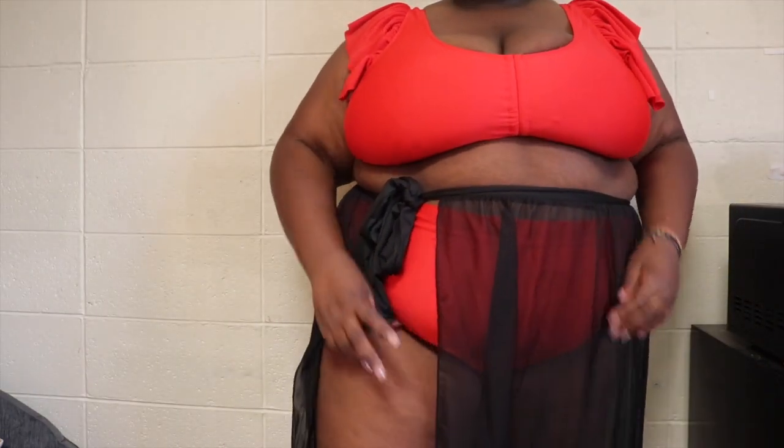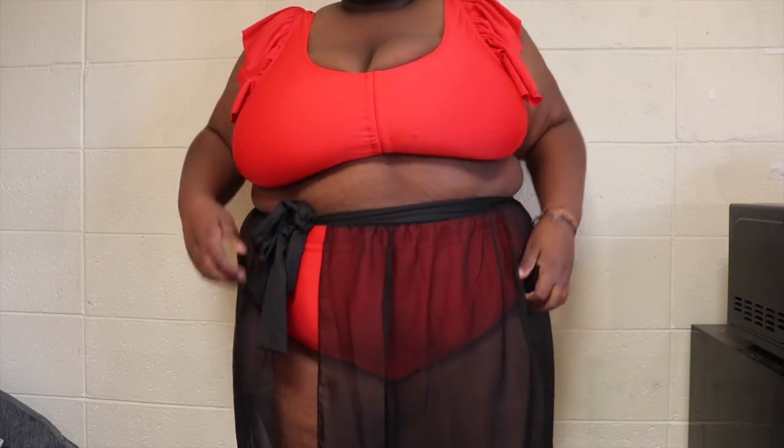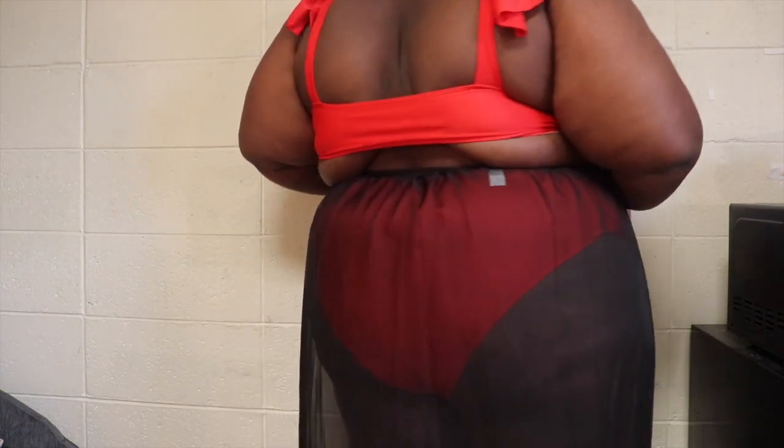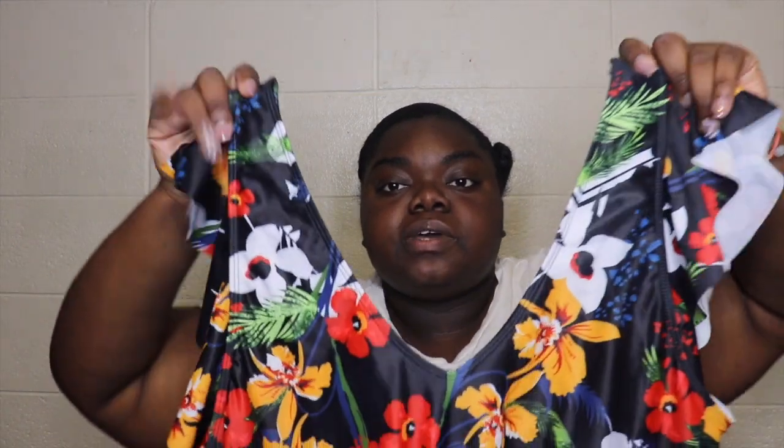To go with the red two-piece I picked up this black cover-up skirt, which is absolutely gorgeous. You can tie it in a bow in the front, on the side, however you want. It's a sheer cover-up skirt with a long slit all the way through — it's going to make for some amazing pictures. I tried them on together in the try-on. The next bathing suit also has the same flirty sleeve details; I wanted a few suits I wouldn't need a cover-up for.